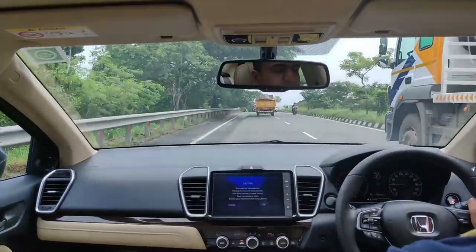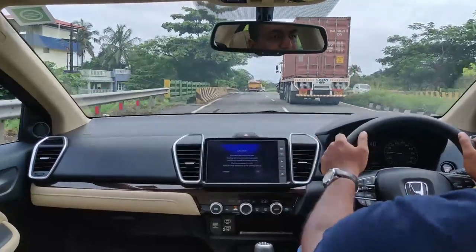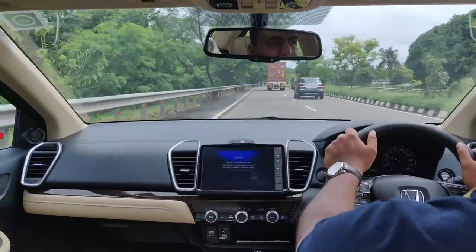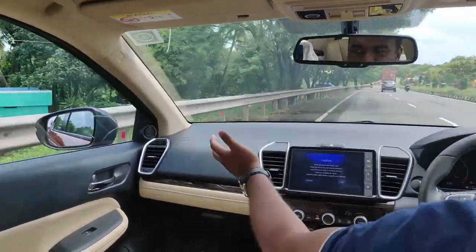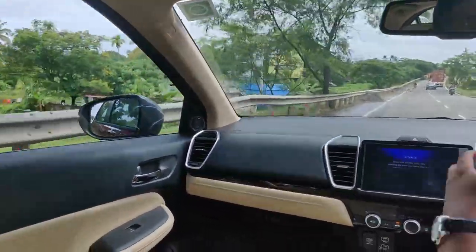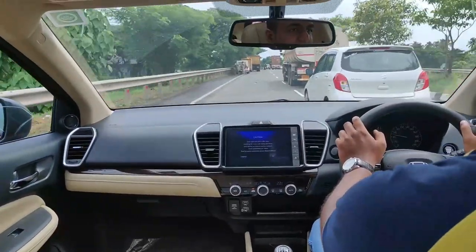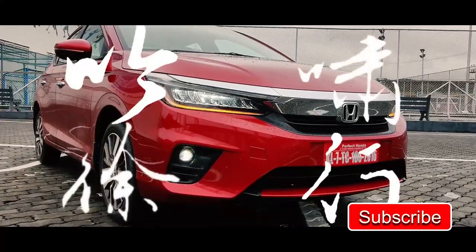The driving position is very upright with a clear and visible road view. The dashboard has a black theme which minimizes reflections. The mirror placement is an advantage over the last-generation City, as the mirrors have moved to the door, improving the blind spot visibility significantly.